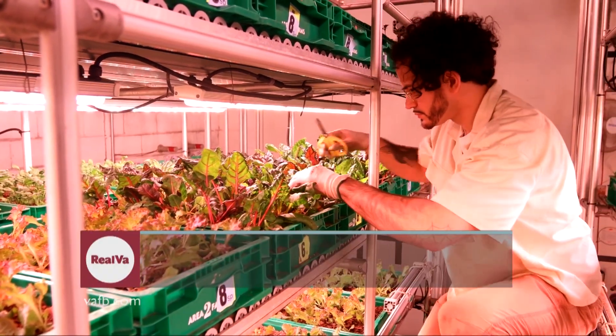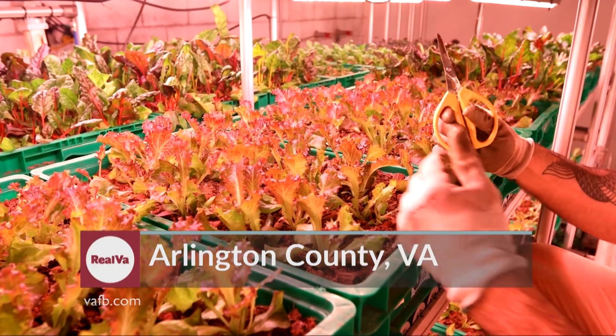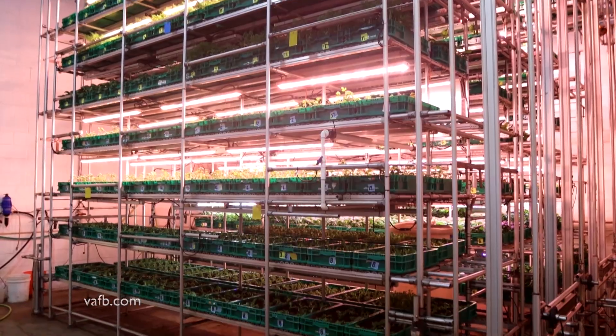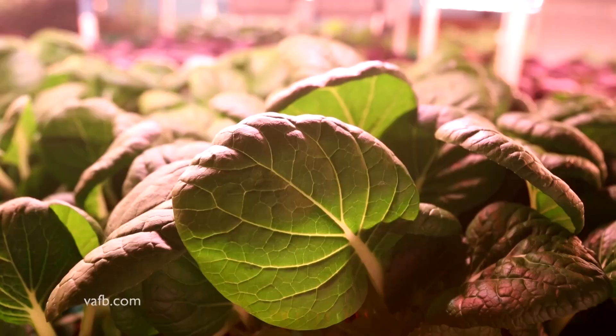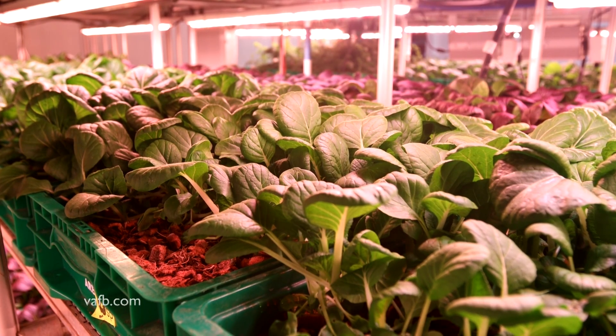One of the barriers to getting fresh food to urban consumers has been the distance it has to travel to get to them. But indoor farming offers a solution to that, where food is grown in urban areas. Produce doesn't have to travel long distances and can be delivered sometimes in 24 hours.